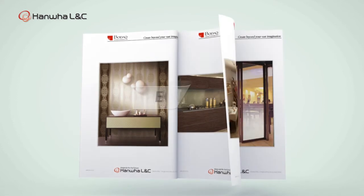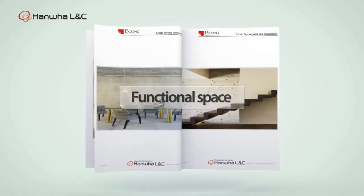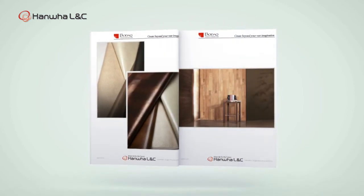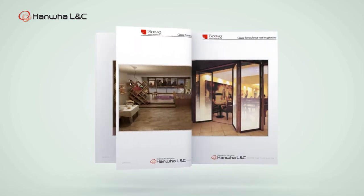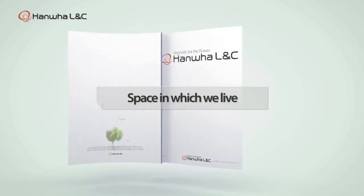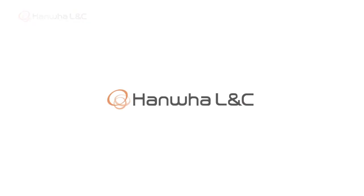Sensual. Elegant. Functional space. Space in which we live. Hanwha LNC.